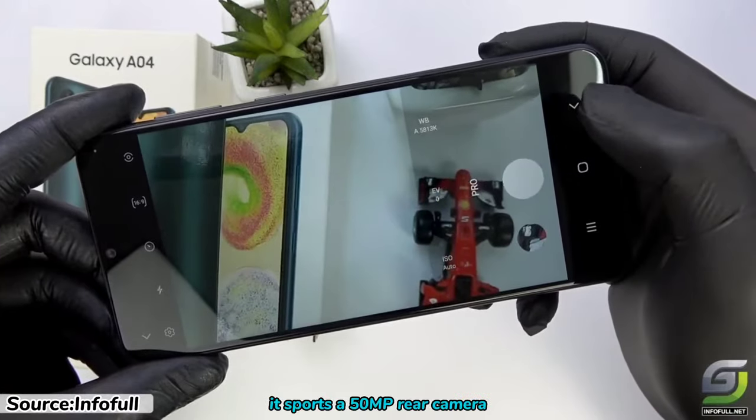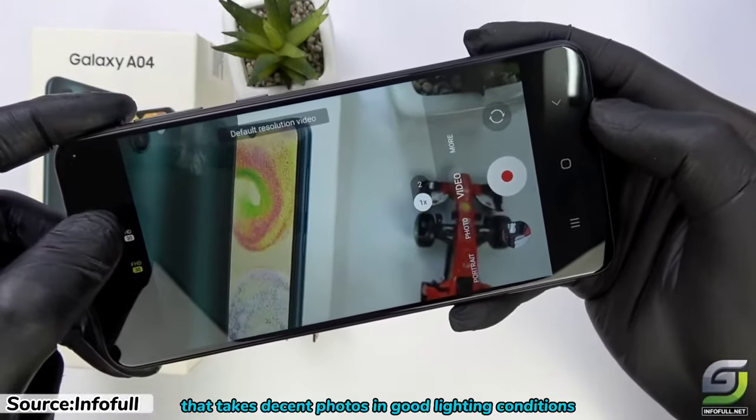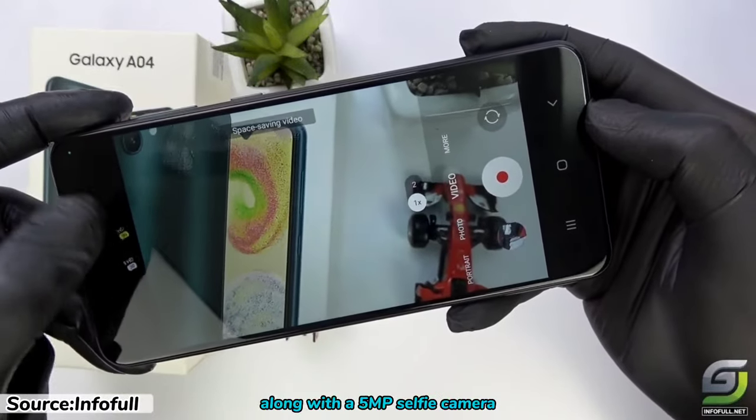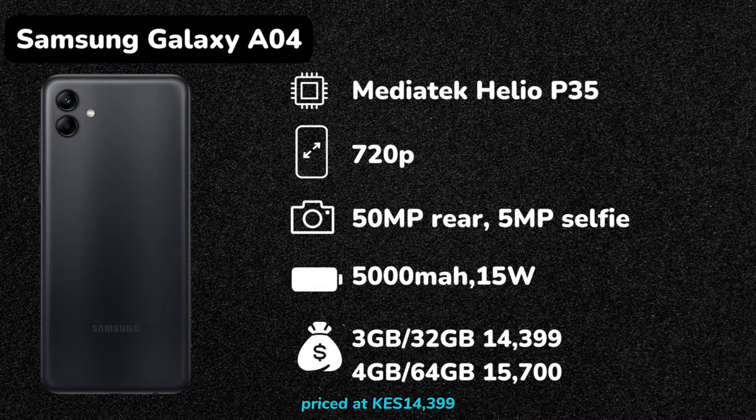In terms of camera, it sports a 50MP rear camera that takes decent photos in good lighting conditions, along with a 5MP selfie camera. Depending on your needs, you can choose between the 3GB/32GB version priced at 14,399 shillings, or the 4GB/64GB variant priced at 15,700 shillings.